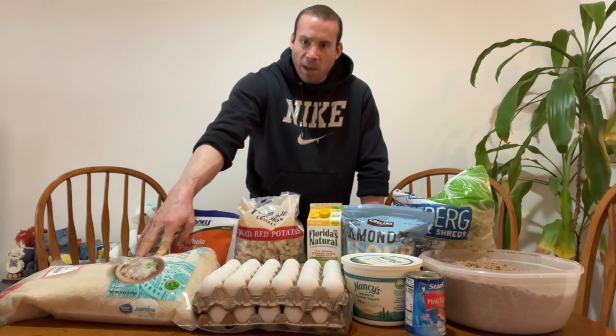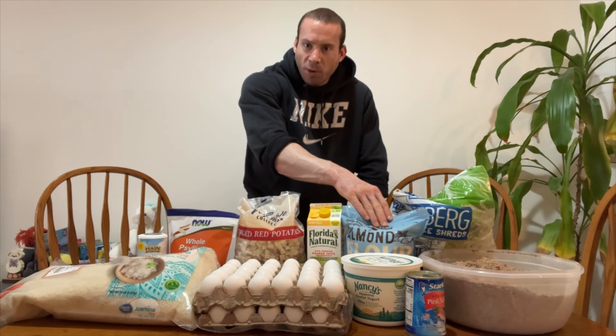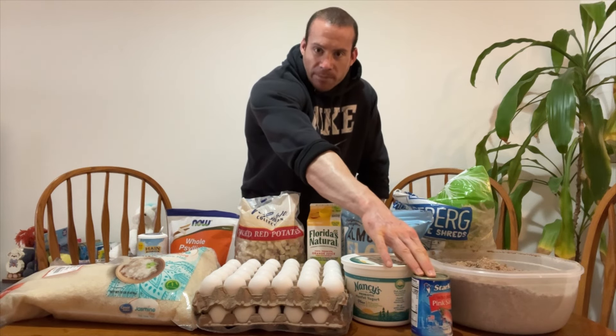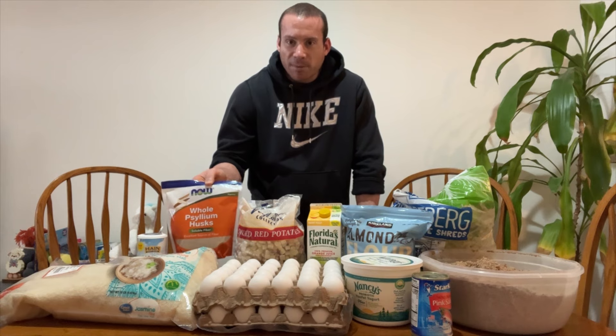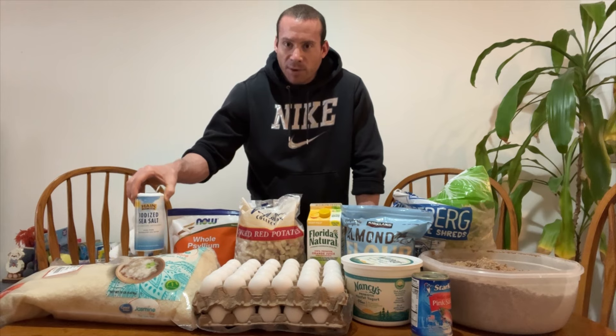I blend everything into the cream of rice so it's easy to digest. Blanched almond flour is ground almonds with the skin removed, so they're easier to digest. My extra lean ground beef is drained and rinsed ground beef with salmon mixed into it. I do the orange juice with high pulp because it's good for digestion, and I do psyllium because it's good for digestion, and iodized salt for my iodine and sodium.